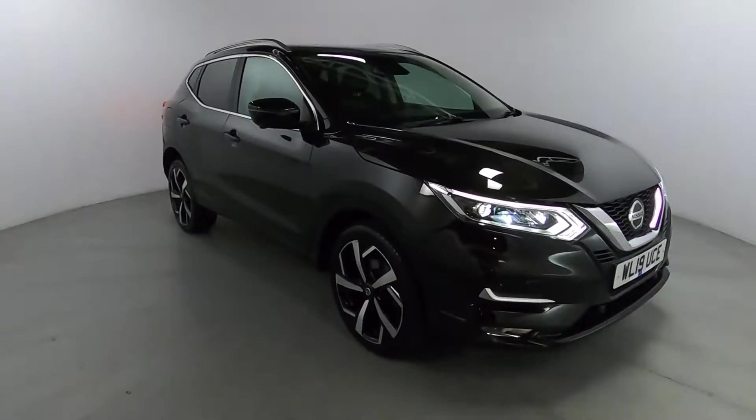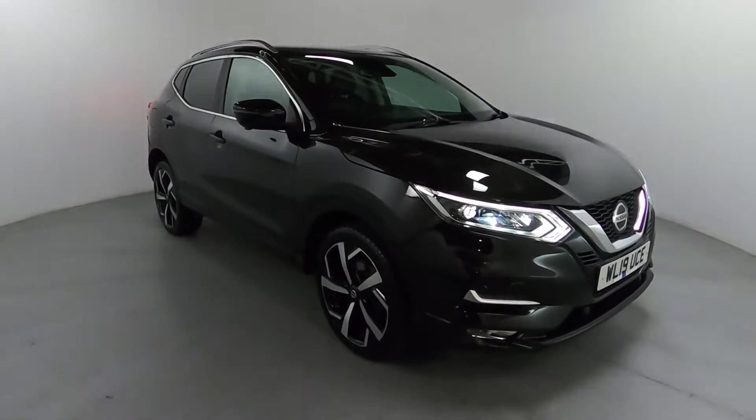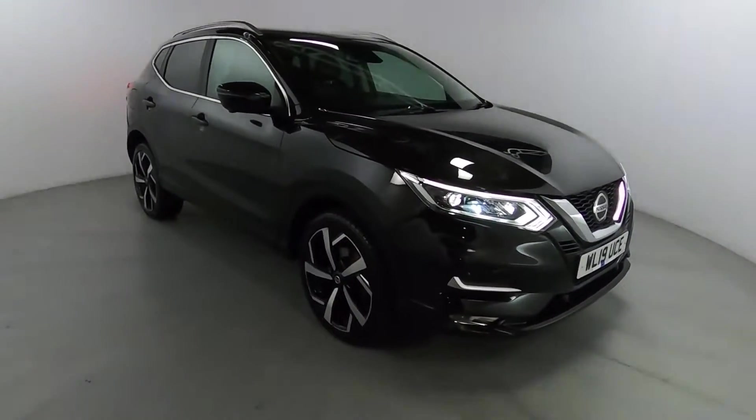Welcome to LMC. Today we're taking a look at this Nissan Qashqai Tecna DCT edition. It's got a 1.3 litre petrol engine with an automatic gearbox and it's on 56,690 miles.